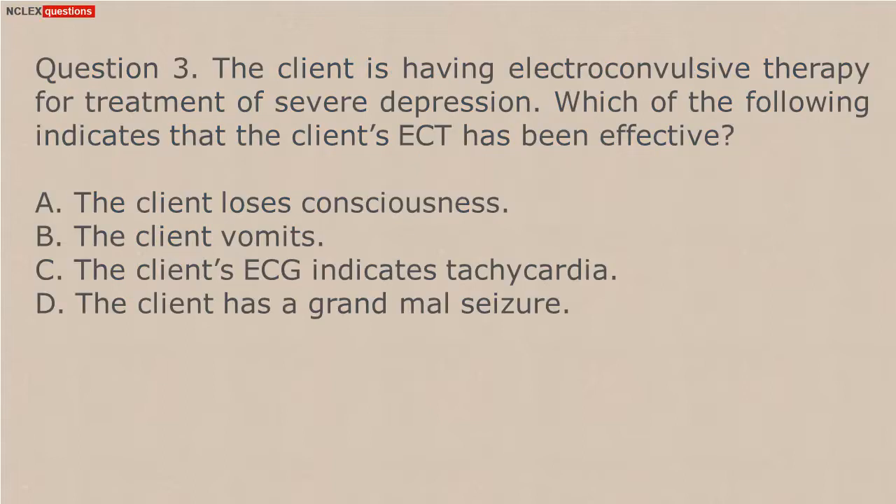Question 3. The client is having electroconvulsive therapy for treatment of severe depression. Which of the following indicates that the client's ECT has been effective? A. The client loses consciousness. B. The client vomits. C. The client's ECG indicates tachycardia. D. The client has a grand mal seizure.